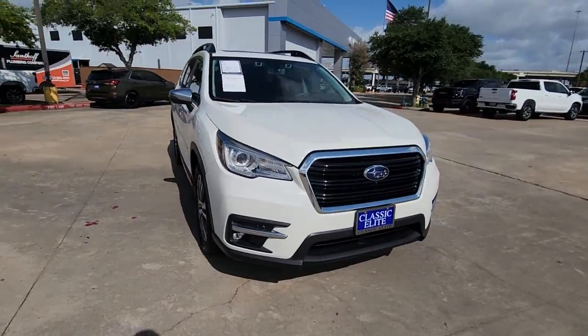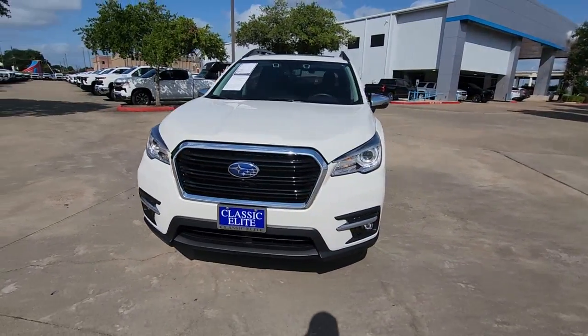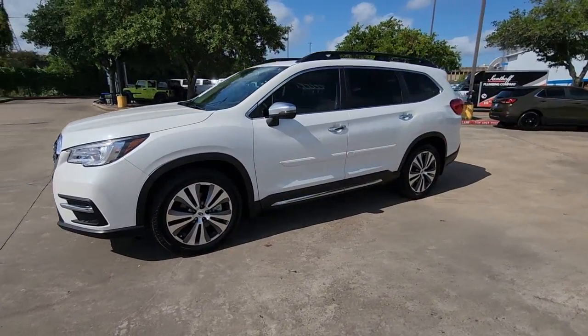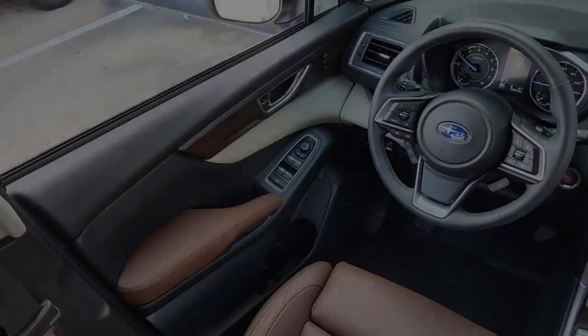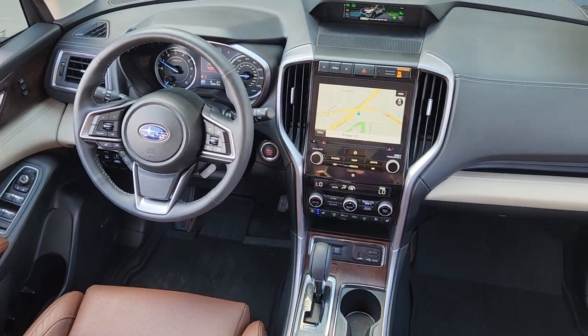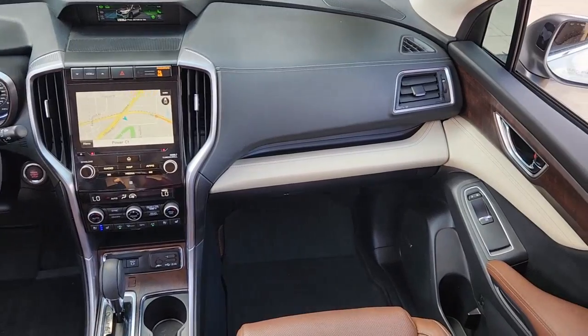The following are some of this vehicle's highlighted options: heated steering wheel, Apple CarPlay and/or Android Auto, heated and/or cooled front seats, navigation system, keyless entry, moonroof, fog lamps, satellite radio, heated mirrors, power liftgate.